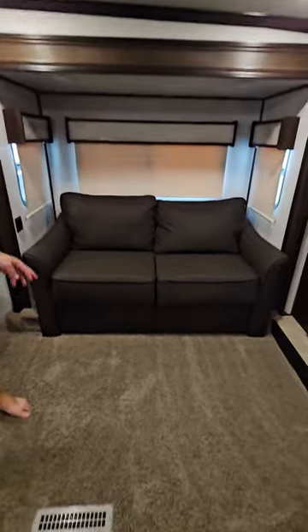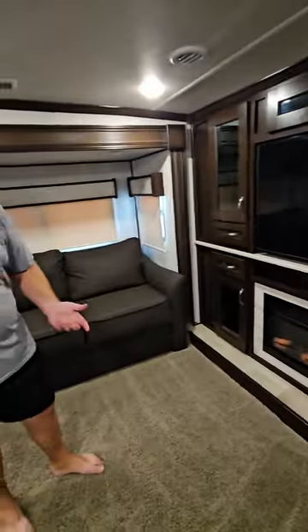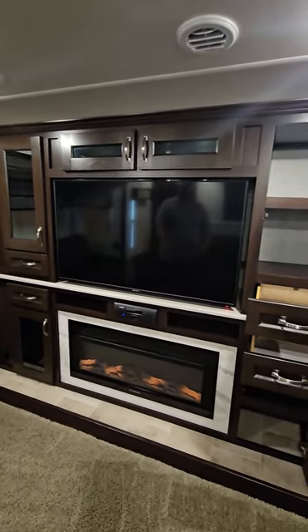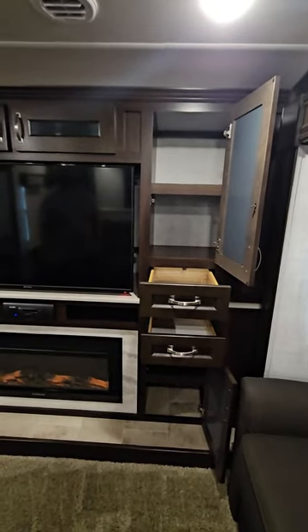This model does have carpet in it. Both couches fold out to queen-size beds, so this model will sleep up to six people. At the front is the TV, the fireplace, and there's just a ton of storage around it — even some storage behind the television. You do have the Connex Bluetooth sound system.